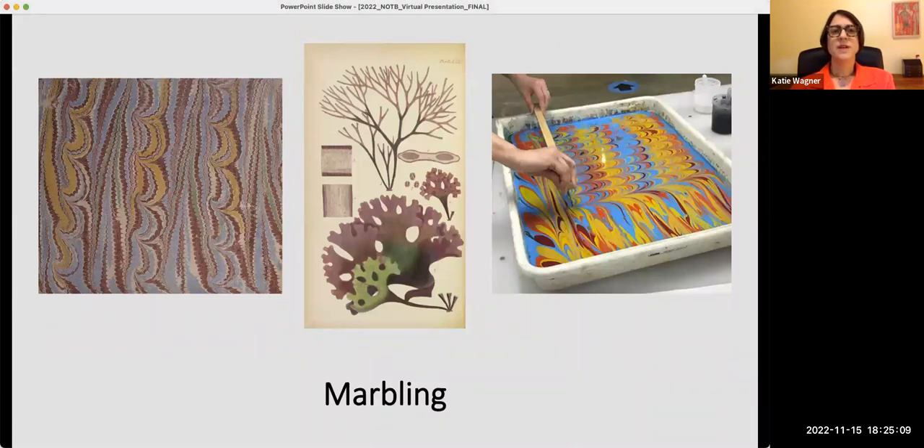The decorative marbled endpapers in the Catesby volume have a design created by drawing a comb through a bath of colors floating on the surface of water, thickened by carrageenan moss, which is a seaweed. Carrageenan is depicted in the illustration in the middle slide, and on the right you see one of the contemporary artists featured in the case creating marble paper by dragging a comb through the pigment floating on the water.